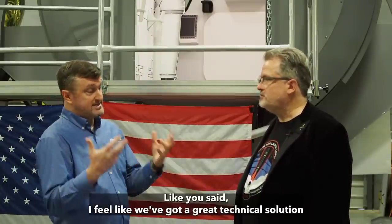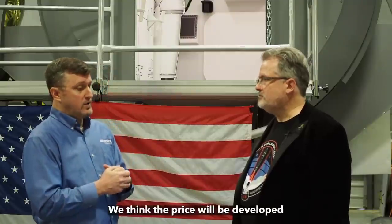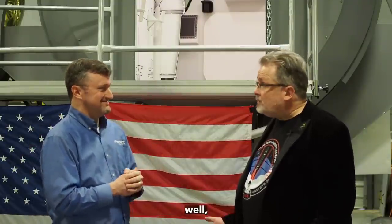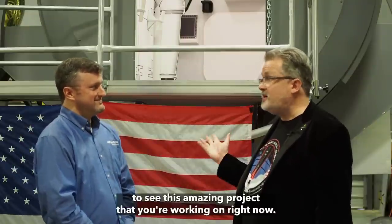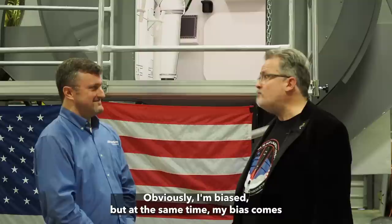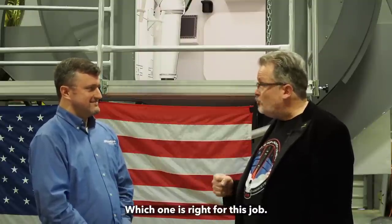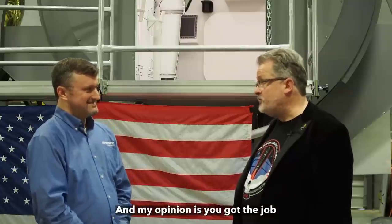Will NASA choose it? Will it be affordable enough? We think we have done what we can and presented a very compelling case to NASA that they can evaluate using all the factors that go into it. We feel like we've got a great technical solution, a fantastic team, and we think the price will be compelling.